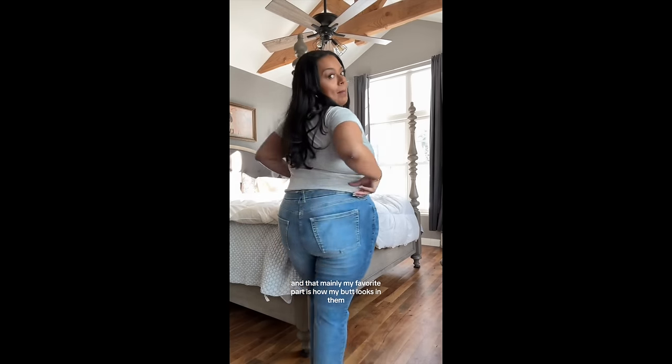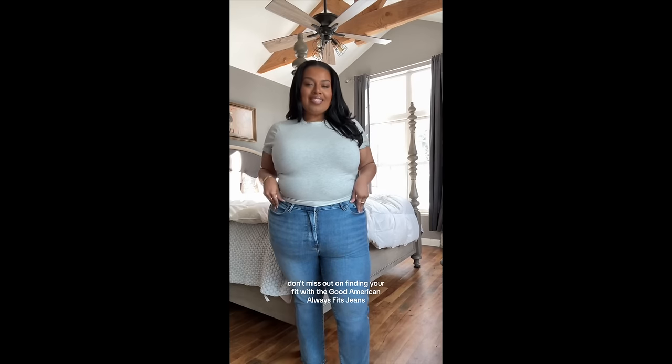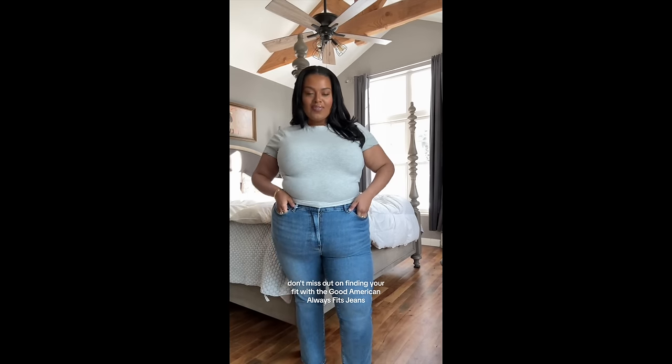Trying the Good American Always Fit jeans was the best thing I could have ever done. This technology is so innovative with the one-size-fits-four technology — simply unheard of. I love everything about the fit and quality. Mainly my favorite part is how my butt looks in them. Don't miss out on finding your fit with the Good American Always Fit jeans. Thank you guys so much for watching this try-on haul — which ones were your favorites? I'll list all the jeans below in the order I wore them. And don't forget about our Bali trip — links will be down below. Can you see yourself trying GA? Are you going to pass on it? Let me know. See you guys really soon. Love and light, bye!